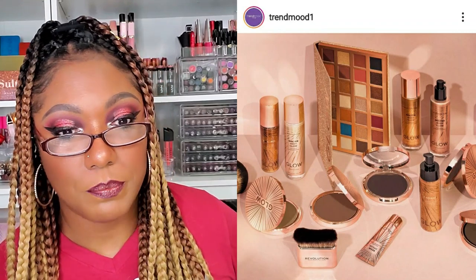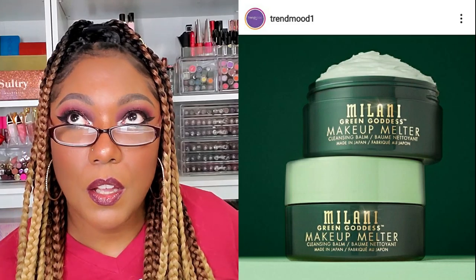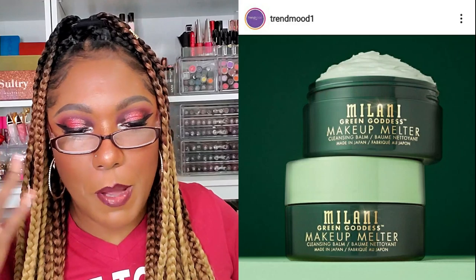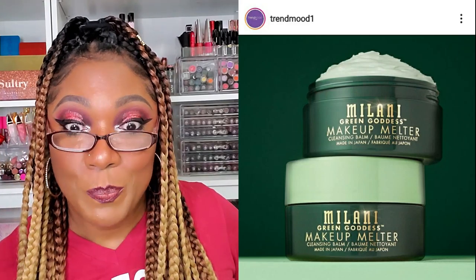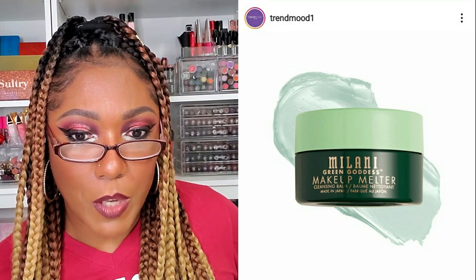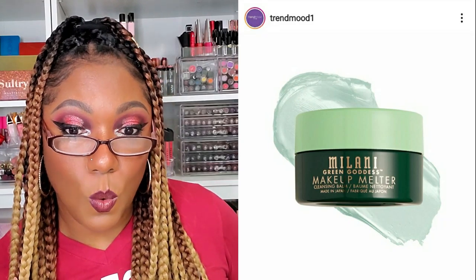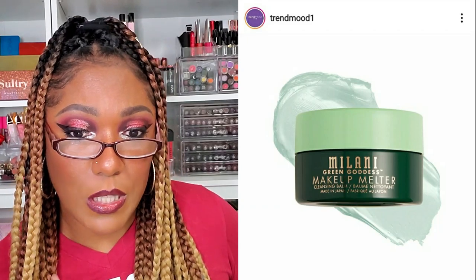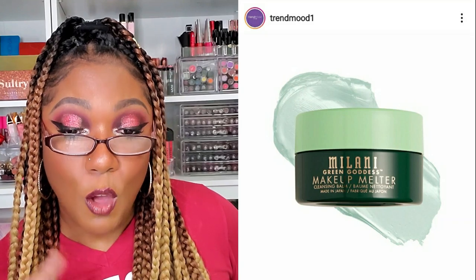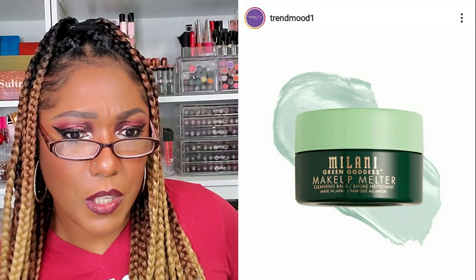Milani has a Makeup Melter Cleansing Balm — I love makeup-melting cleansing balms so much! When I put that on and it just loosens up all my makeup and washes off — I love them. It's available now and you can get 20% off using the code TREND MOOD. It's the Goddess Makeup Melter Balm — a makeup-melting formula that leaves skin thoroughly cleansed and nourished. Transformative texture that instantly goes from luxe solid balm to a silky oil, melts away the toughest makeup without stripping or drying your skin. $13.99, vegan, cruelty-free, formulated with antioxidant-rich cannabis sativa seed oil. I think I might have to try that!